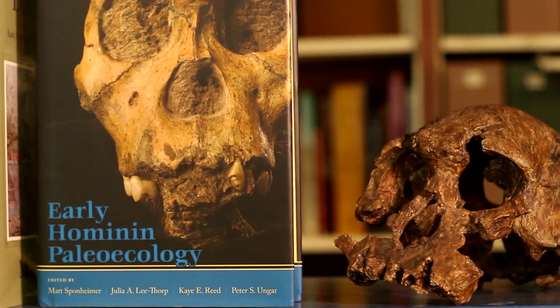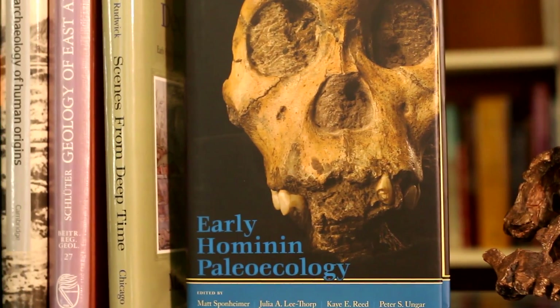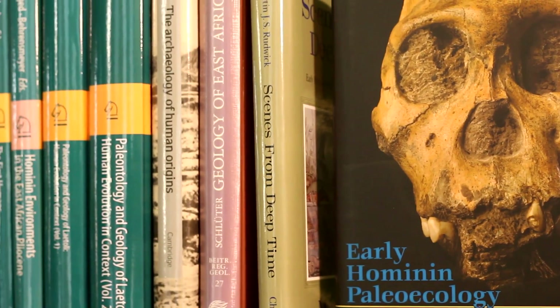We'll also subsample some of the taxa so that we can do chemical and isotopic analysis, remove some of the best preserved specimens for imaging on the scanning electron microscope, and any other analyses that we may want to do.